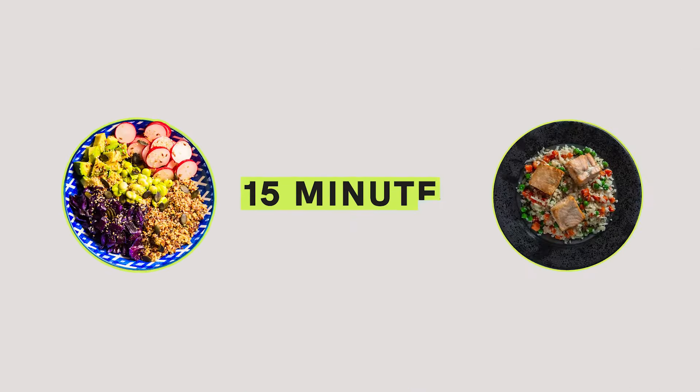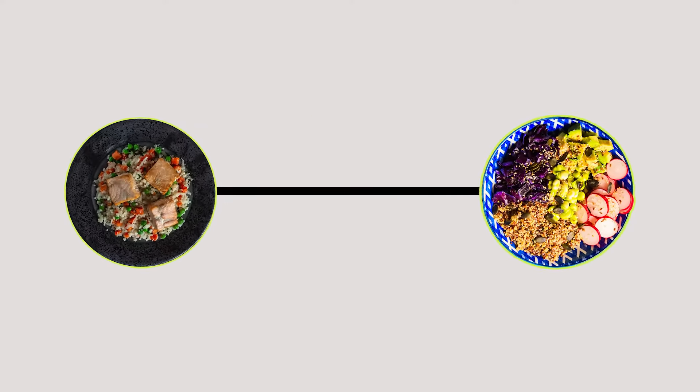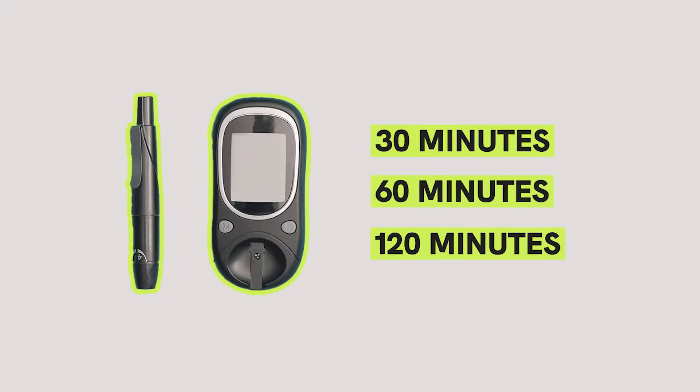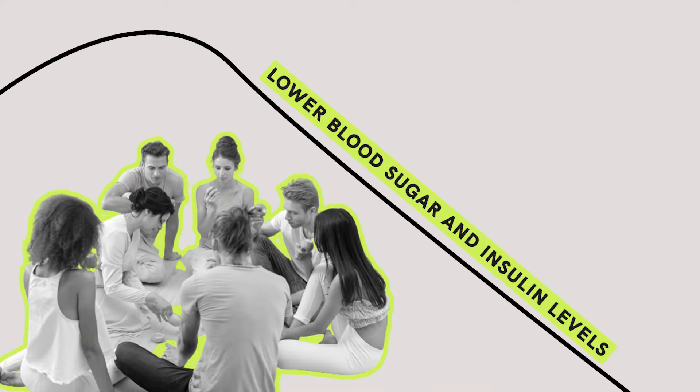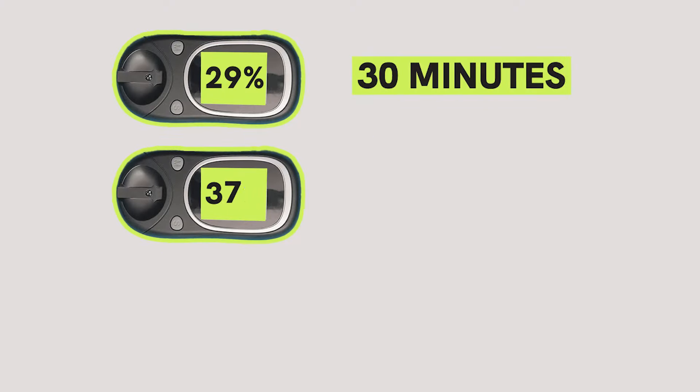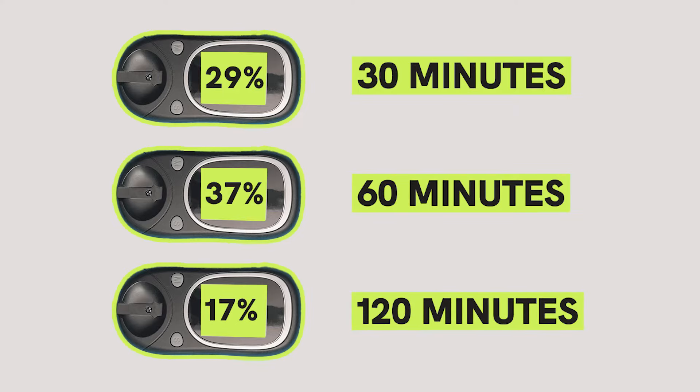Let us base this argument on a study published in the Journal of Diabetes Care. One group ate their protein and veggies 15 minutes before their carbs, while another group consumed their carbs before eating protein and veggies. Their blood sugar and insulin were measured at 30, 60, and 120 minutes after eating. The group that ate proteins first had much lower blood sugar and insulin levels: 29% lower after 30 minutes, 37% lower after 60 minutes, and 17% lower after 120 minutes.